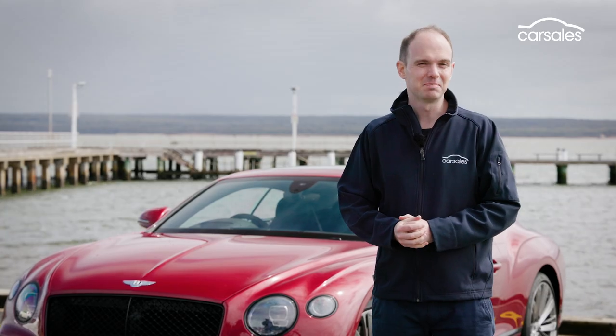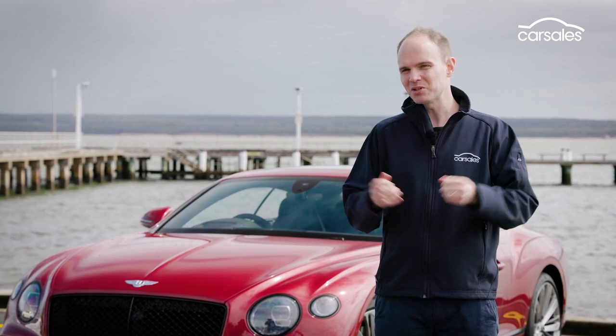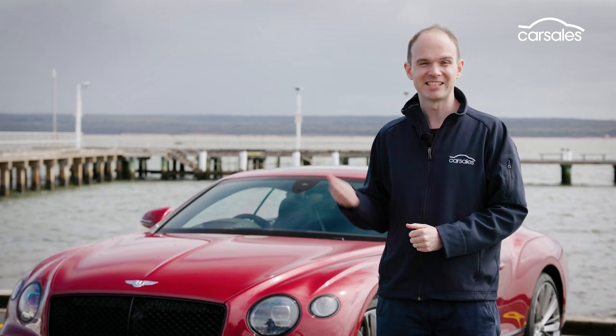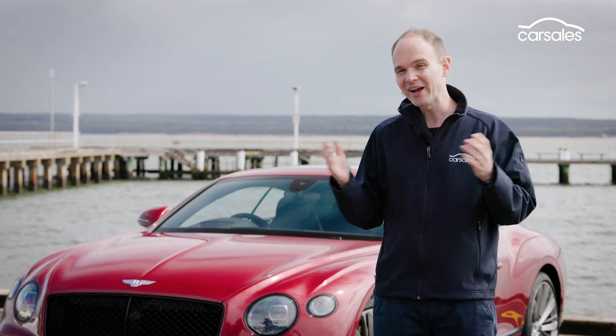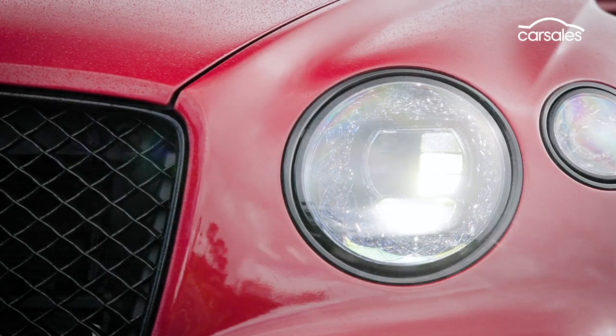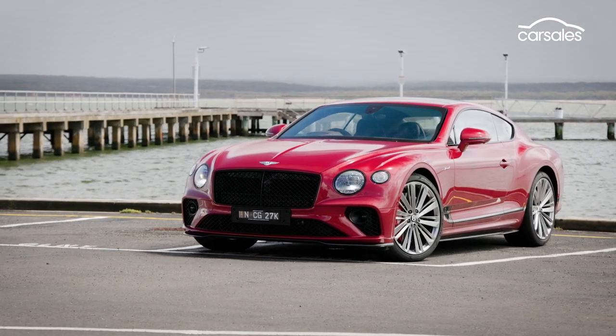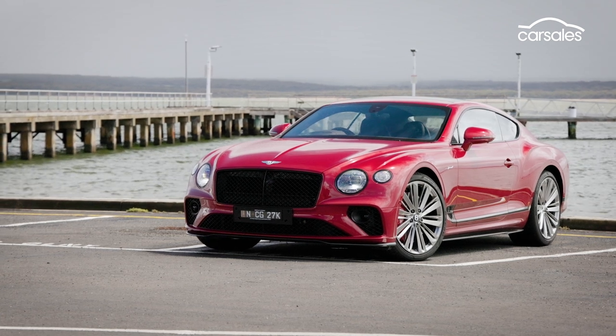The Bentley Continental GT Speed starts at $551,600, but spend too long with the options list and you'll get to the $690,932 of this test car — and that's before on-road costs. Stamp Duty alone is more than 50 grand, so budget around $800,000 or so drive away.